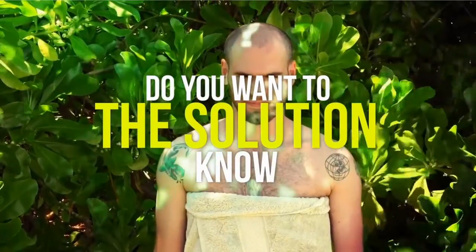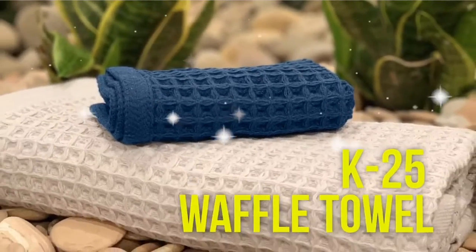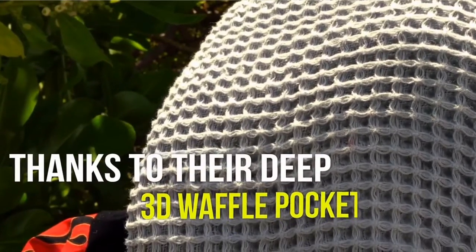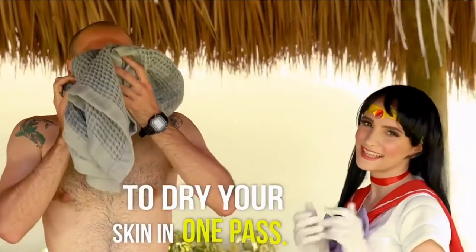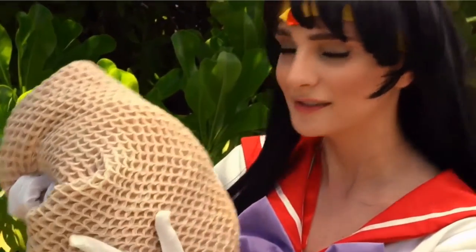Do you want to know the solution to your problem, friend? Waffle Towel — K25 Waffle Towel. They are naturally antibacterial and breathe a gazillion times better thanks to their deep 3D waffle pockets. They are highly absorbent due to a larger surface area to dry your skin in one pass. They are durable, lightweight, and dry twice as fast.